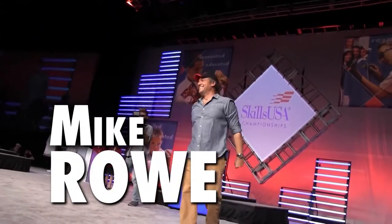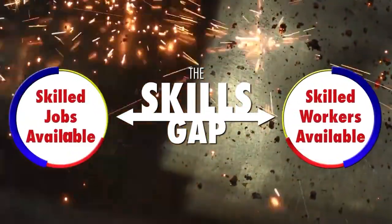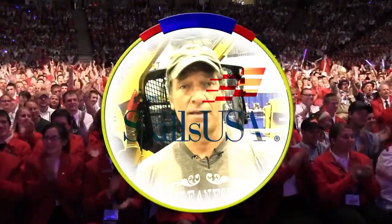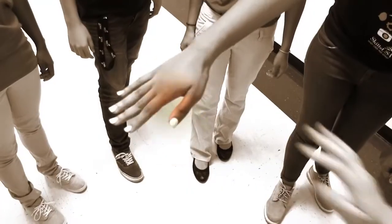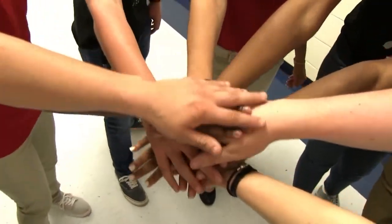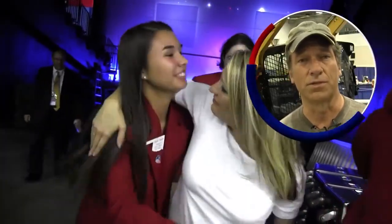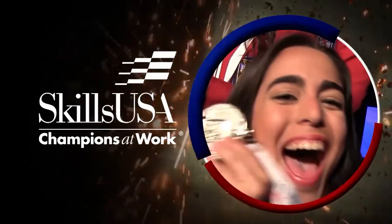Mike Rowe on the student organization known as SkillsUSA: Everybody talks about high unemployment, but the real problem is the skills gap. There are millions of opportunities available. SkillsUSA is on the front line, encouraging soft skills and specific skills — the connective tissue between the opportunities that exist and the hopes that parents and kids have for their future. Learn more at SkillsUSA.org. SkillsUSA: champions at work.